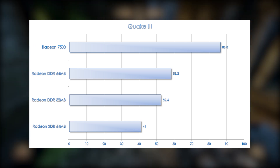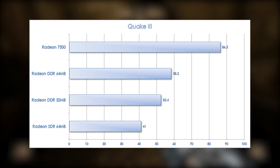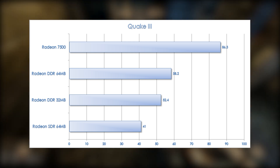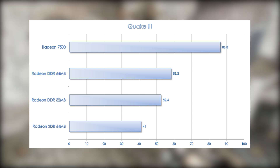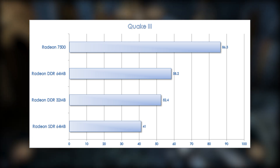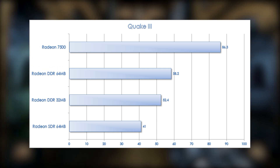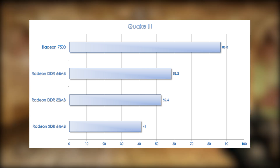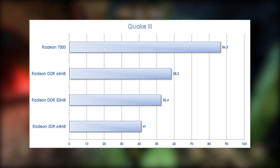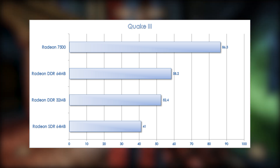In Quake 3, we don't really have linear scaling between the three different versions of the Radeon card, because this game also shows a much sharper drop-off in performance with the SDR version versus the DDR version. Comparing the 64MB DDR card to the 32MB version, we see a marginal 11% difference in performance, mostly due to clock speed. When comparing the 32MB card to the 64MB SDR card, there is an improvement of 28%. Going to the Radeon 7500, we see a 48% increase in performance compared to the top-of-the-line Radeon, getting a very smooth 86 frames per second at 1280x1024.